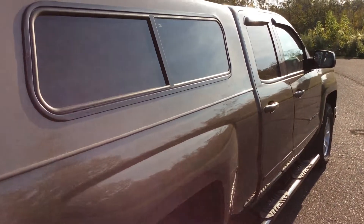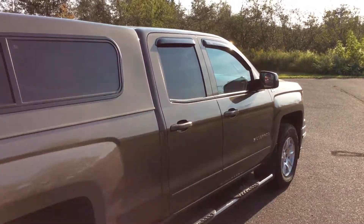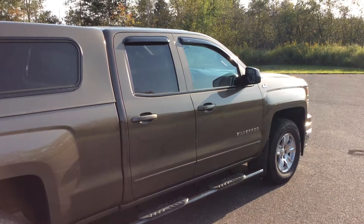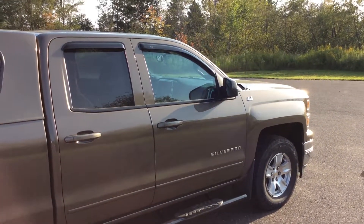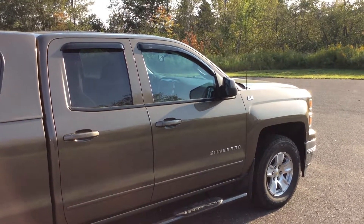If you'd like to know more about this vehicle, you can certainly stop in and see it at Don Johnson Motors on Highway 63 North in Hayward. Or you can call 715-634-4848. Or you can call me, Brent, directly at 715-475-1432. Thanks for shopping Don Johnson Motors, and have a great day. Thank you.